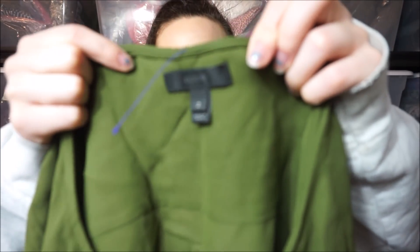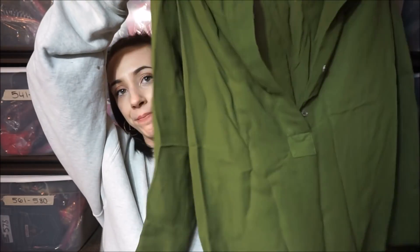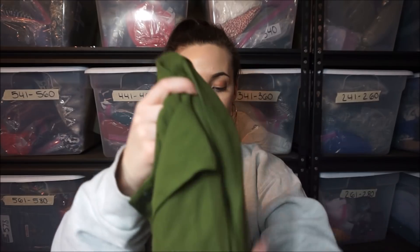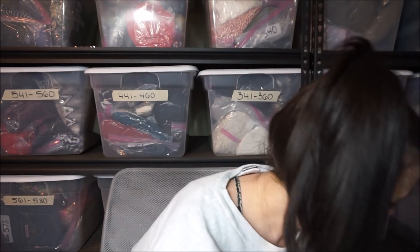Got some J.Crew — it's a popover blouse, I like the color of it, but it needs to get steamed, it's very wrinkly. I picked this up because it's cute. Sometimes I pick things up even though I know I'm not going to turn a huge profit, but when I see it I'm like, oh my god, somebody needs this.